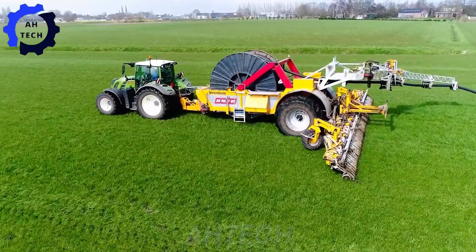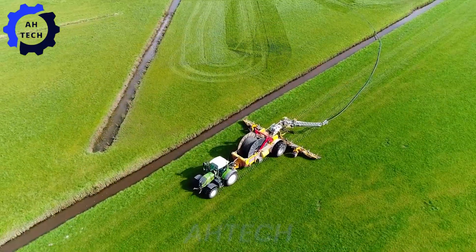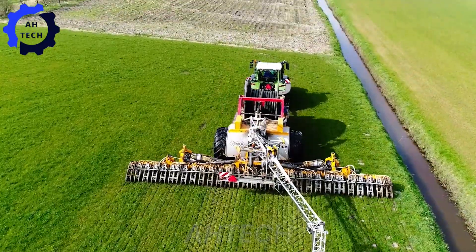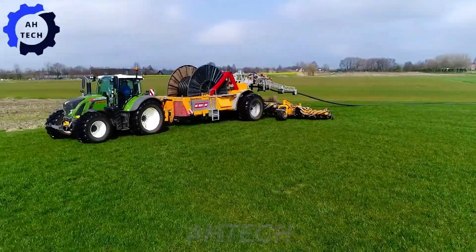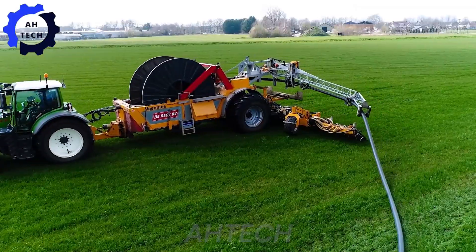Meanwhile, the Fent 722 with Fienhaus Rotomax — this powerful combination excels at pumping slurry to fertilize soil with precision. Known for its efficiency and high capacity, it ensures optimal nutrient distribution, proudly designed in Europe.